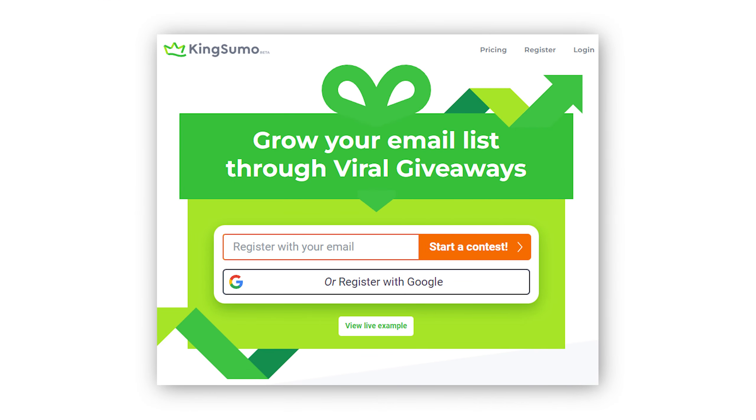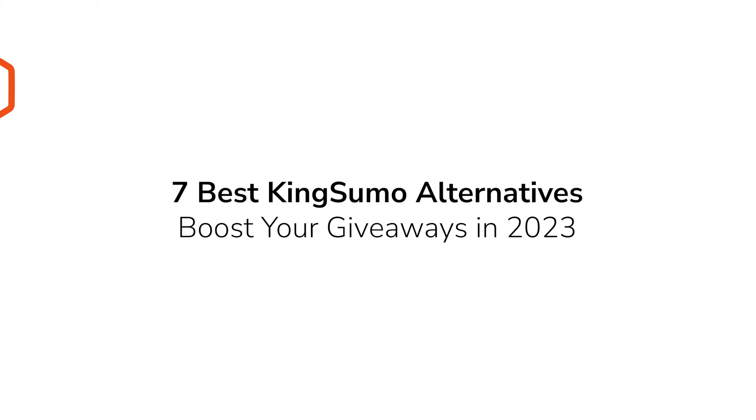KingSumo is a popular giveaway tool that can help grow your email list, generate leads, and boost engagement. But as with any software solution, it may not be the perfect fit for your type of business. In this video, we'll look at the best KingSumo alternatives to power your business growth.